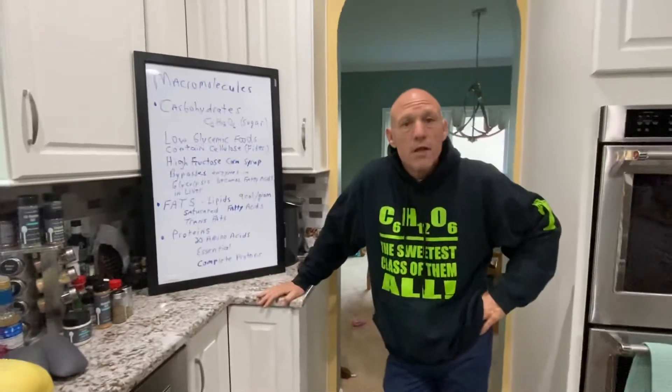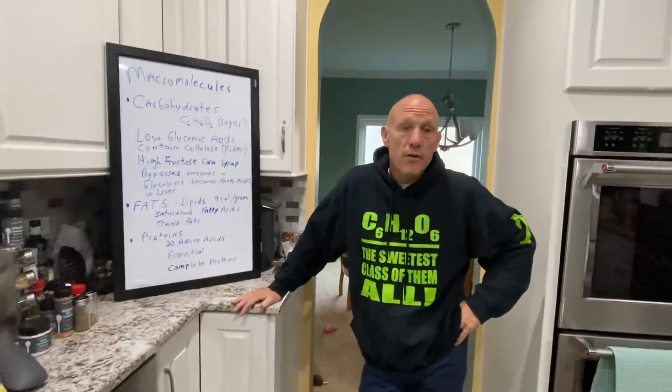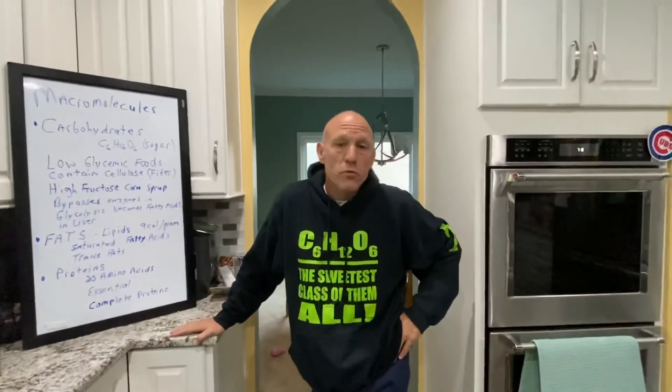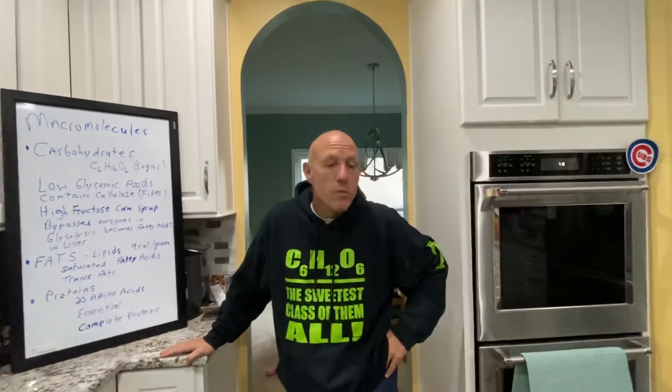Proteins are essential. They're like words, and the amino acids are like letters. You change the order of amino acids, you get a different word. When I eat a cow, I don't make cow proteins — I don't moo and I'm not black and white. I make human proteins.